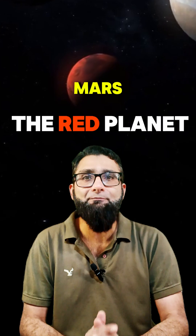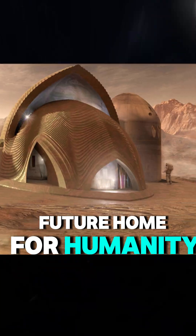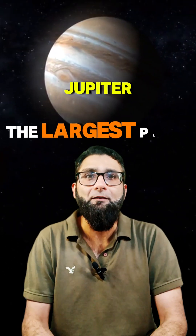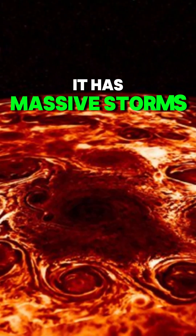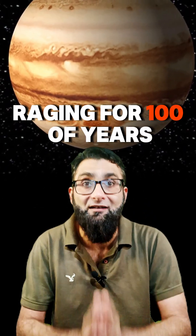After Earth is Mars, the red planet with dusty deserts and giant volcanoes — a potential future home for humanity. Farther out, we see Jupiter, the largest planet. It has massive storms like the Great Red Spot, which has been raging for hundreds of years.